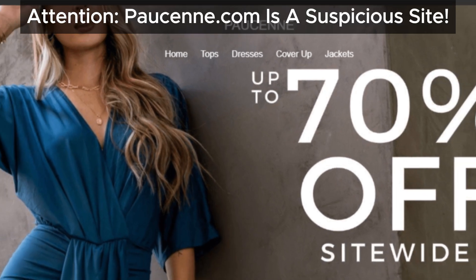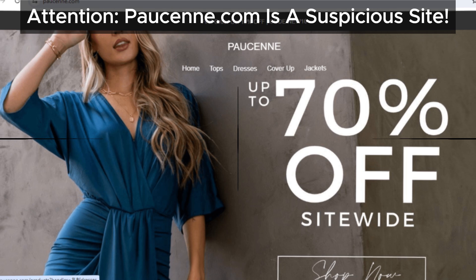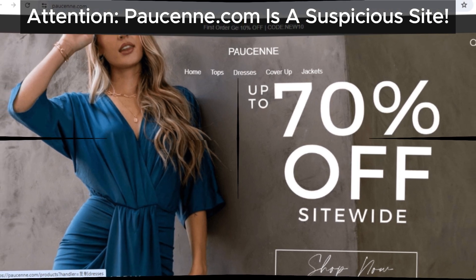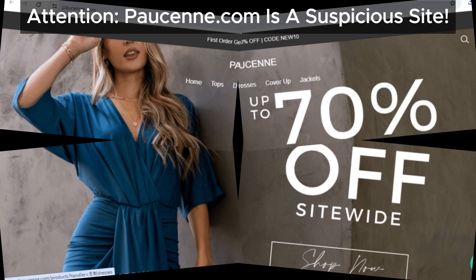Hey everyone! Welcome back to our channel where we uncover the truth behind online stores. Today, we're diving into Pawsun.com to see if it's legit or a potential scam. Let's get started!